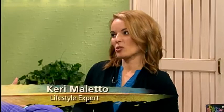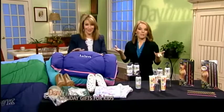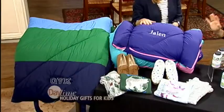Carrie, I love what you've brought today — it's so exciting. I actually really enjoyed each one of these products so much. And to start it off, Land's End. Land's End — you can't go wrong.